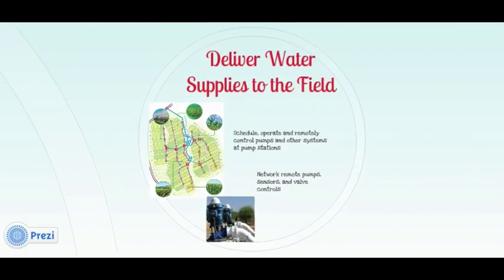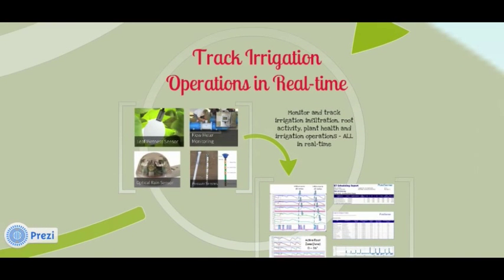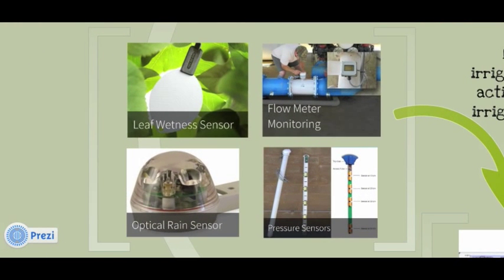Then we move to the pump, where water enters the irrigation system, offering tools to make it possible to remotely operate and control pumps and other systems. Now we move into an area that PureSense is certainly most recognized for, and that is the monitoring and tracking of the application of water. Here you see just a few of the sensors that we are supporting.